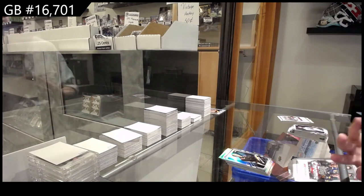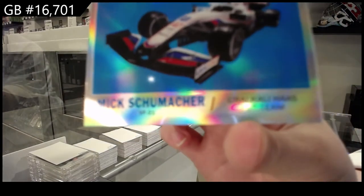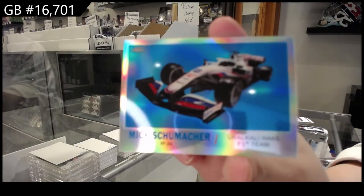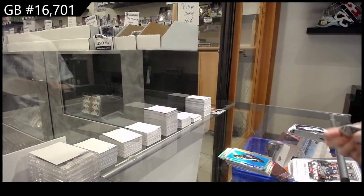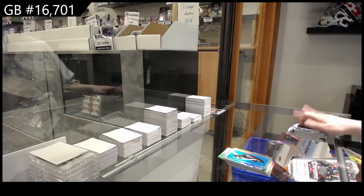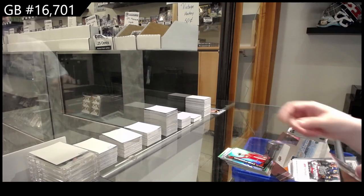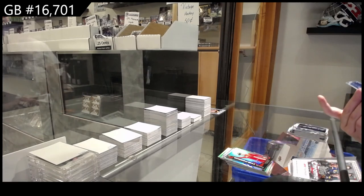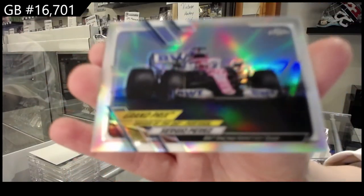We've got a card of Mick Schumacher, Ural Kali Haas F1. A Path to the Podium of Charles Leclerc for Scuderia Ferrari. And Sergio Perez, BWT Racing Point F1 — Refractor.